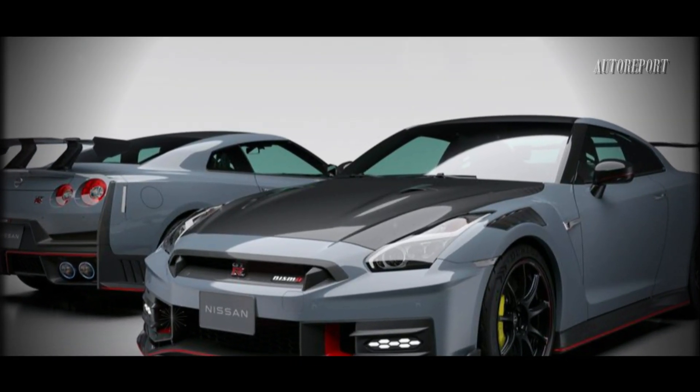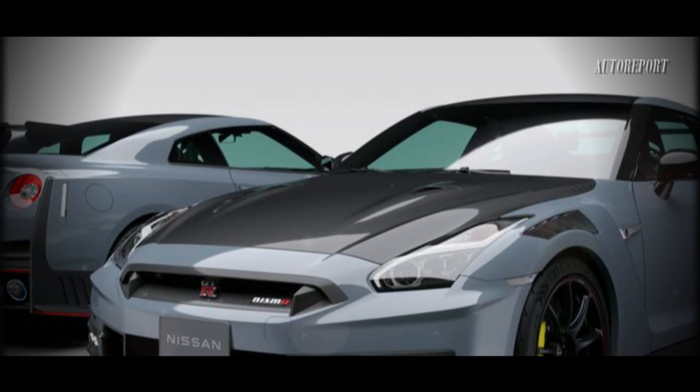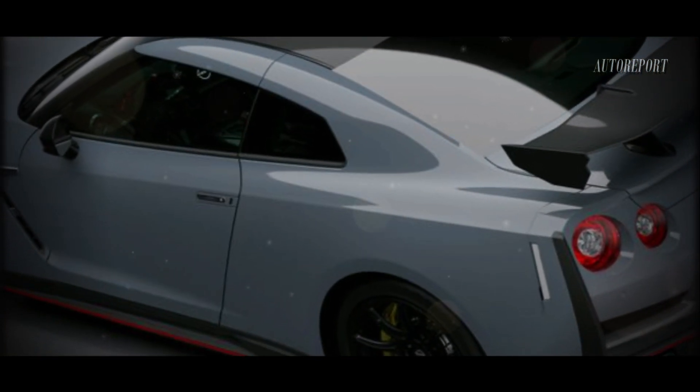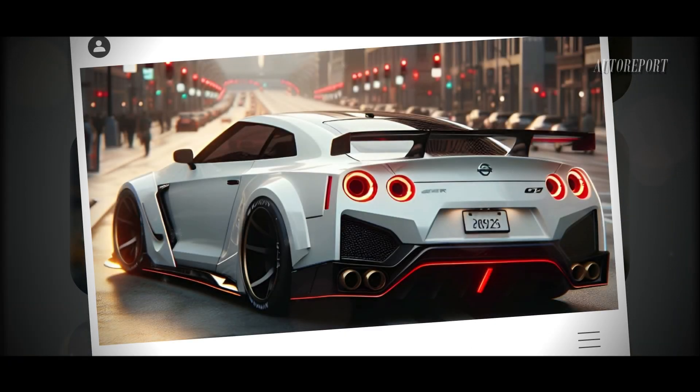Let's talk numbers. The refreshed GTR comes in three trims — Premium, T-Spec, and NISMO — with prices ranging from $120,190 to $220,990. We're hopeful that the pricing for the 2025 model will remain competitive, starting at around $122,000 for the base model.